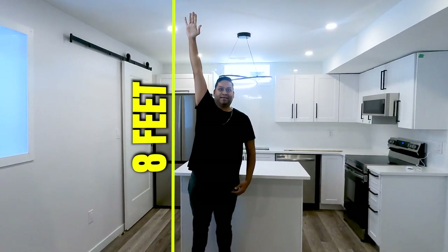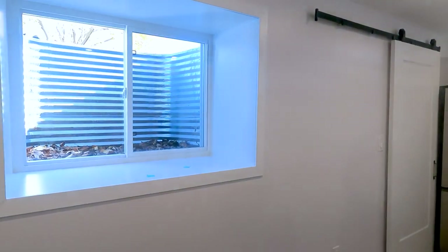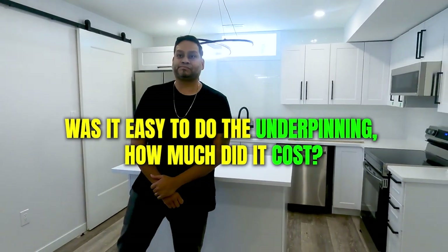My favorite part about this particular basement unit is the ceiling height right here — I'm almost six feet tall and it's eight feet finished ceiling, with big windows. So Sam, was it easy to do the underpinning and how much did it cost? It was definitely not easy. We have about a thousand square foot basement area. It's costed per cubic feet — it cost us about $75,000 to do the underpinning. We went three feet down on a thousand square feet total.